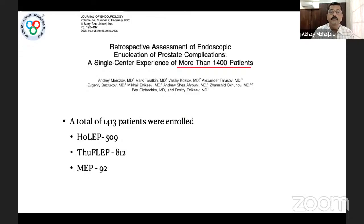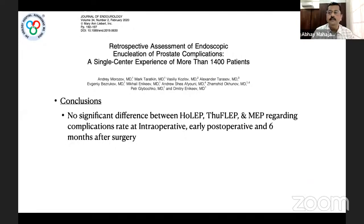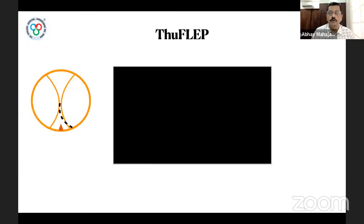The 1400-patient study found no significant difference between Holmium laser enucleation, TFL-EP, and monopolar enucleation regarding intraoperative or postoperative complication rates. Overall complications with all three modalities were significantly low, and patient volume and age did not affect the complication rate. All three types of endoscopic enucleation can be safely performed regardless of gland volume and patient age, confirming TFL-EP is very safe with a low complication rate.